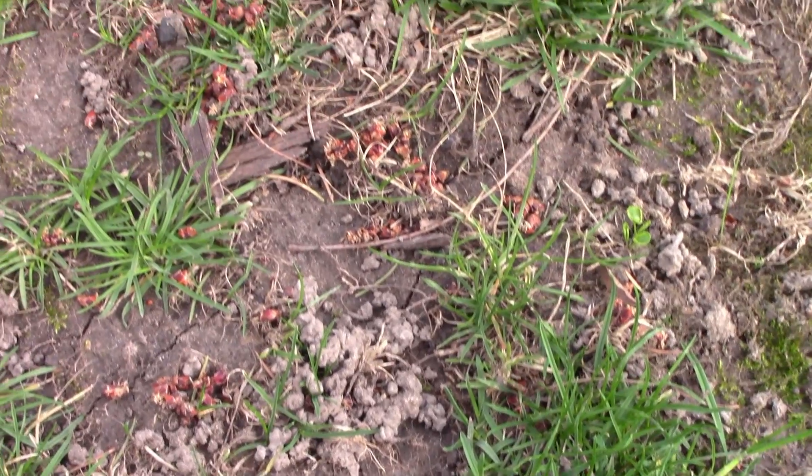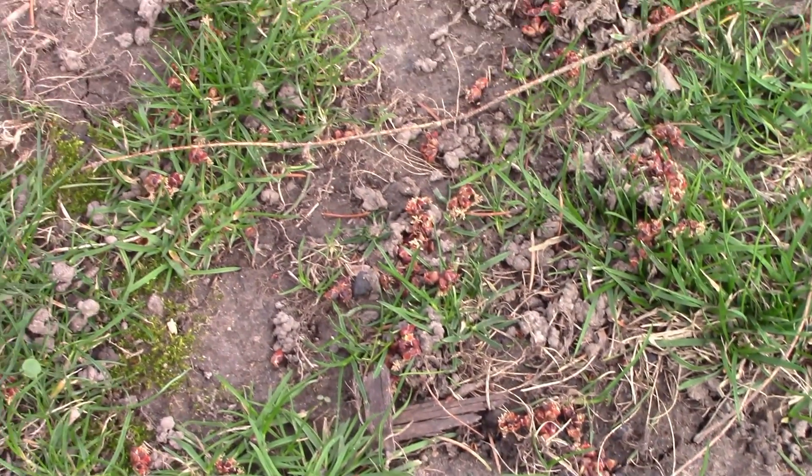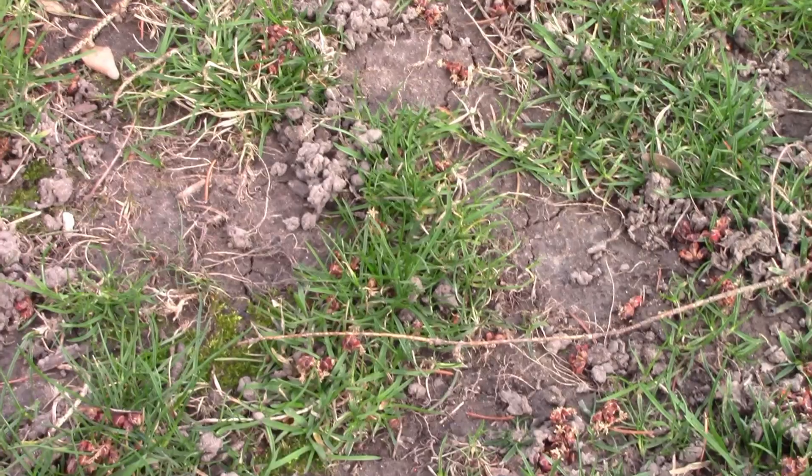If the lawn is dry enough, you can rake or sweep the castings to break them and spread them around, but that doesn't work all that well. Another thing to look at is how well the lawn is growing. If there are lumps in the lawn, they could be the grass crown lifting up with not much soil in between them. A top dressing of topsoil and organic matter to level out the lawn may be necessary.